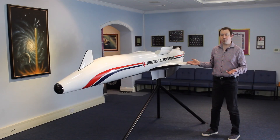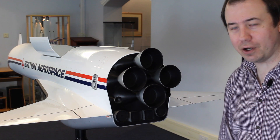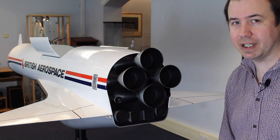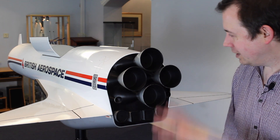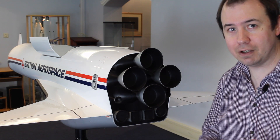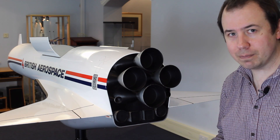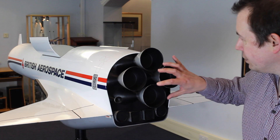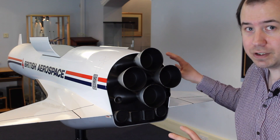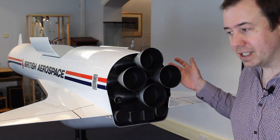Let's zoom in and I'll show you some of the features of the design. This is the business end. HOTOL had four RB545 engines, which were the air-breathing hybrid engines that I've talked about in a different video. They're arranged on the back of the fuselage. This view up the vehicle gives you an idea of the original architecture — this is a launch vehicle, and what they were used to building was launch vehicles where the engines are on the base and the tanks are on top, which is a very structurally efficient way of building a vehicle. Unfortunately that came back to bite them later on.